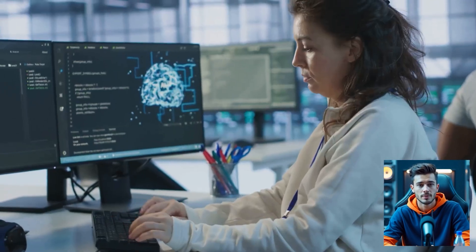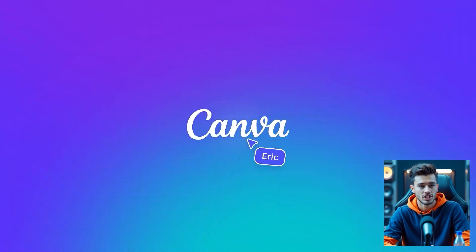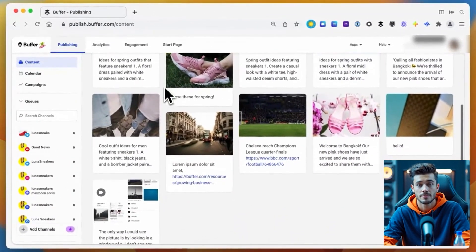Social media planning without a team? Ask ChatGPT to create post captions and hashtags. Design matching visuals in Canva. Schedule them using Buffer. Three platforms — it's efficient, smart, and beginner-friendly.